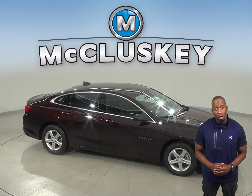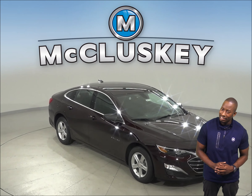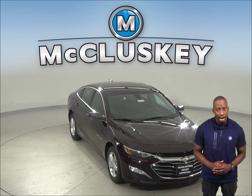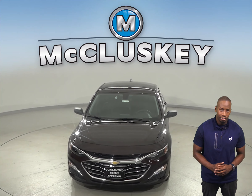The Chevrolet Malibu also uses electronically controlled shutters to close off the airflow and reduce drag when less engine cooling is needed. This is going to be a very reliable vehicle for those highway rides. Come on down and take this 2020 Chevrolet Malibu on a free 48-hour test drive.